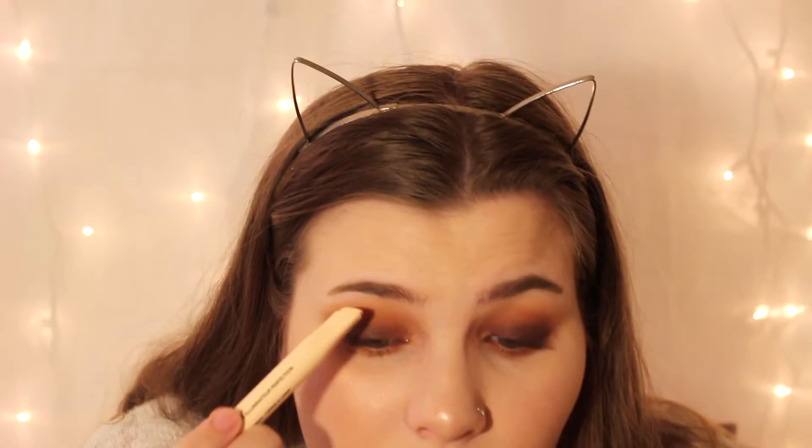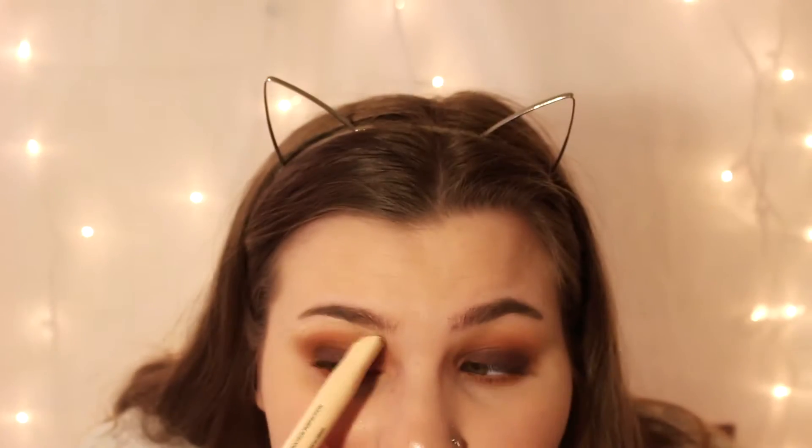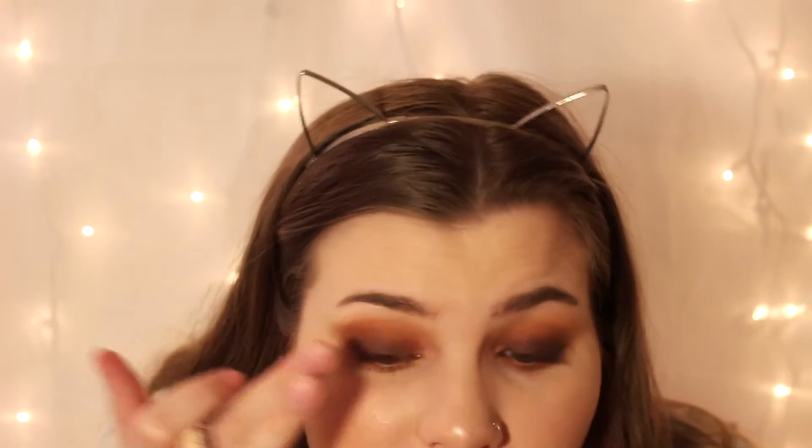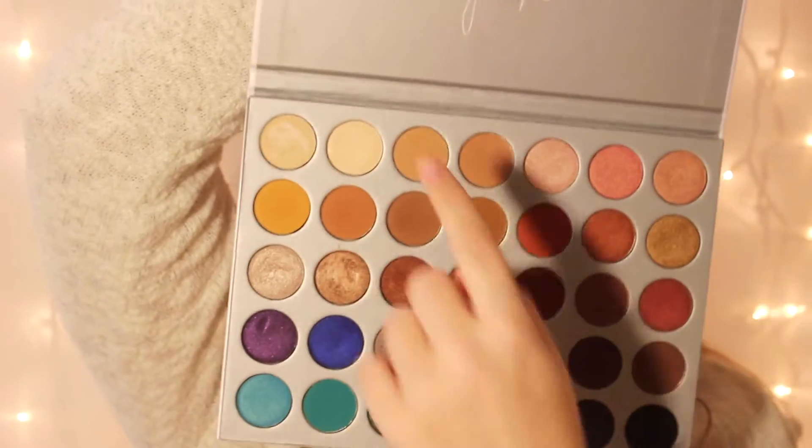I've been trying out the Maybelline Brow Precise Perfecting Highlighter and I actually really like this. You just put it on the high points of your brow, like this, and then blend it out with your finger because it's easier that way. I use this day to day — it just gives that perfect highlight, and it's not shimmery, which is why I like it. For highlight today we're going to go in with the second shade to add that on the brow bone and the inner corner.